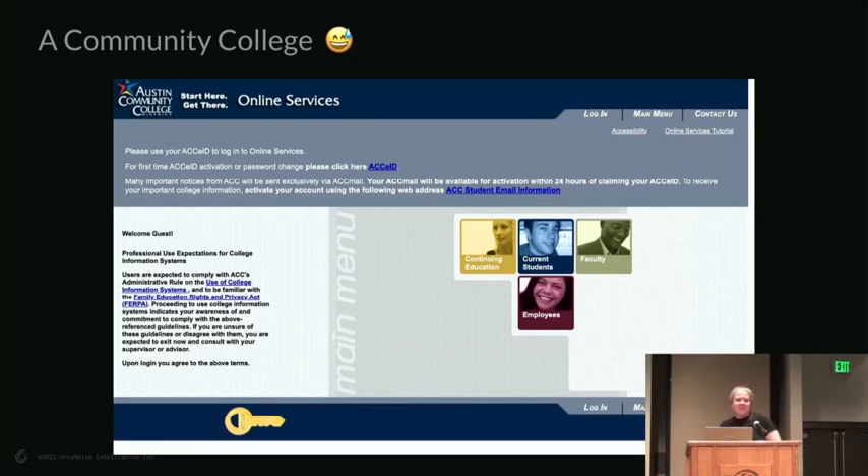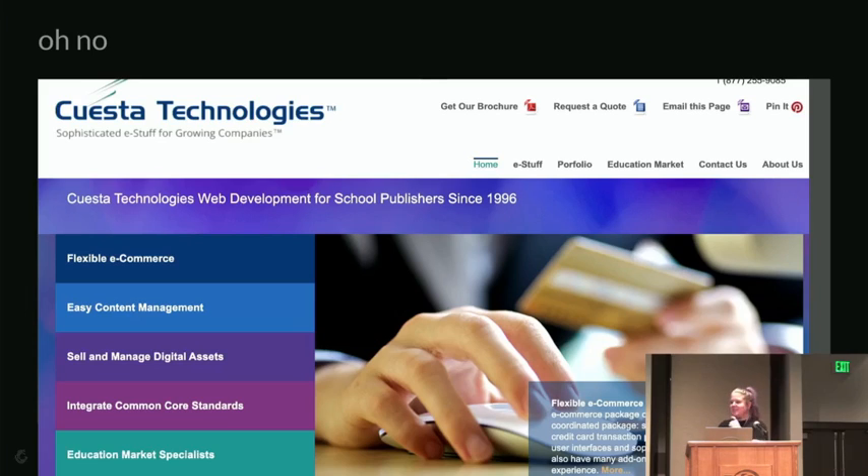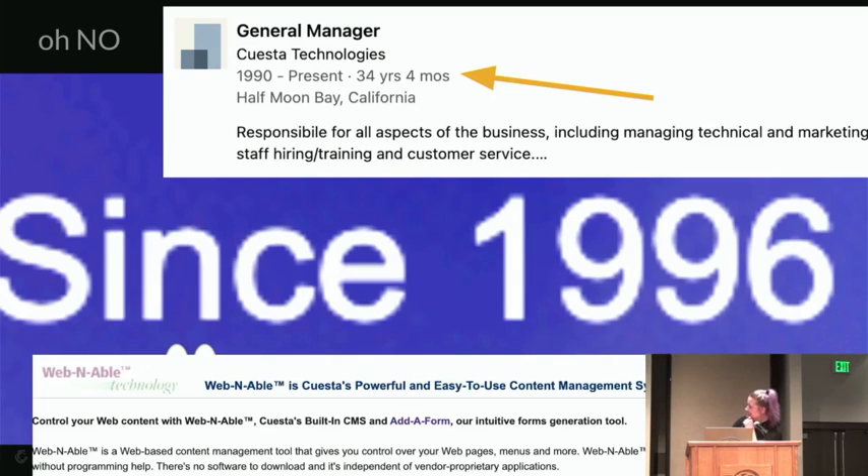My favorite result was a community college using it for online services — maybe a portal they end-of-lifed and forgot to fully take down. But digging deeper, I found an entire company called Quest to Technologies still running this stuff. Their website says 'since 1996,' and LinkedIn shows people who have been working there 34 years and four months. I tried reaching out — Moni did not respond. I went down a phone trail of about 40 different people trying to find out why this was still on the internet.